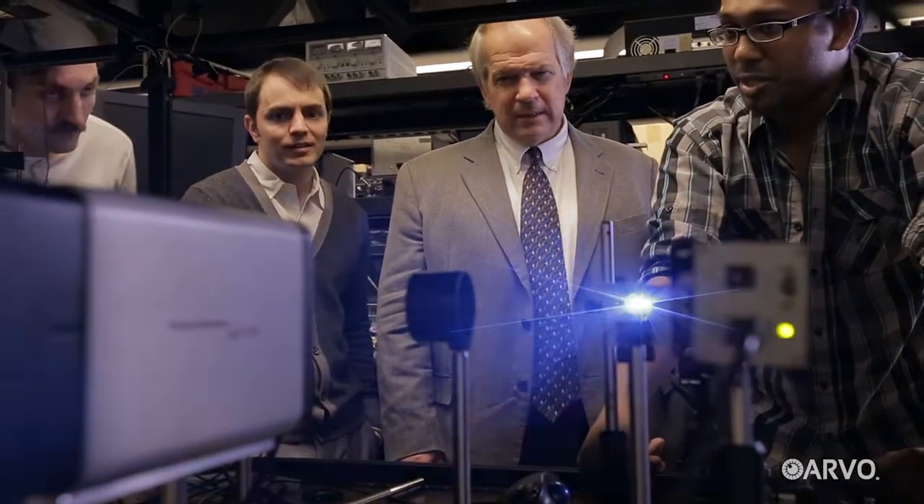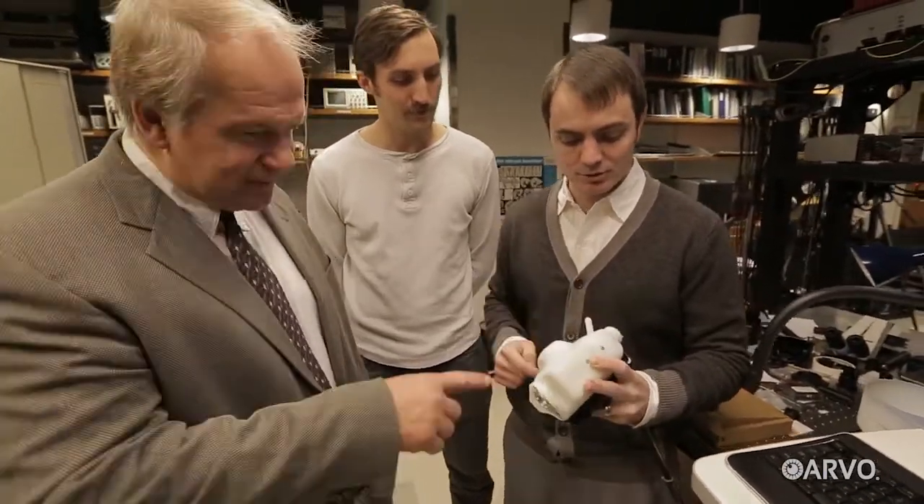To Dr. Toth, the question was obvious: How do we give kids access to technology that's previously only available to adults? The answer would come from biomedical engineer Joe Isat. Driven by other research needs, Dr. Isat's lab had already been working on creating more portable OCT systems.